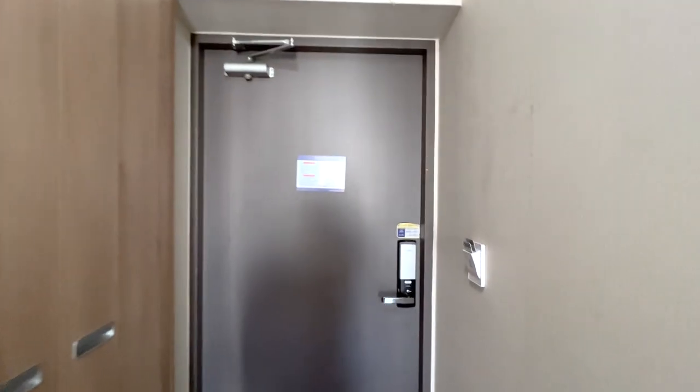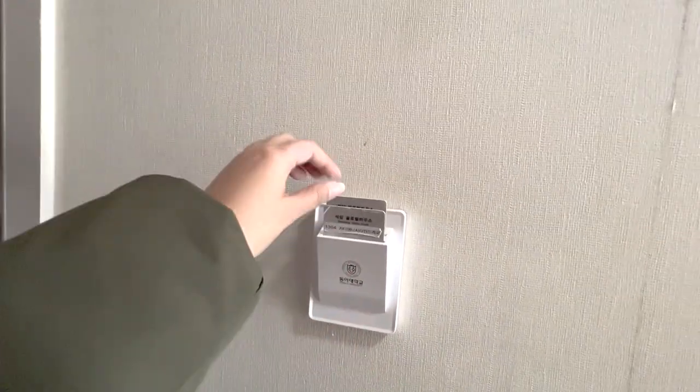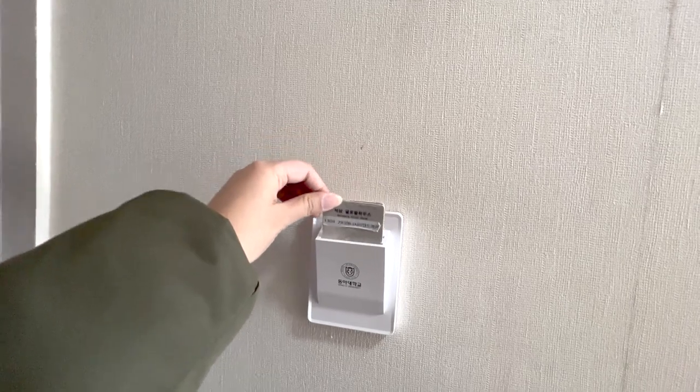Next, key cards. The dorm uses key cards to activate power and lighting in the rooms. These cards also function as your in and out access to the dorm.